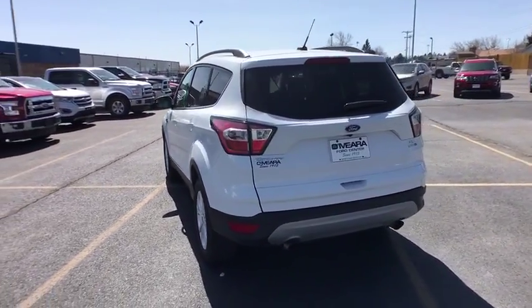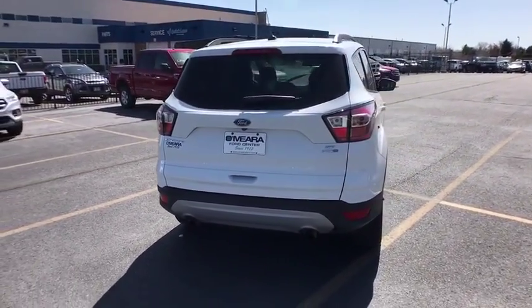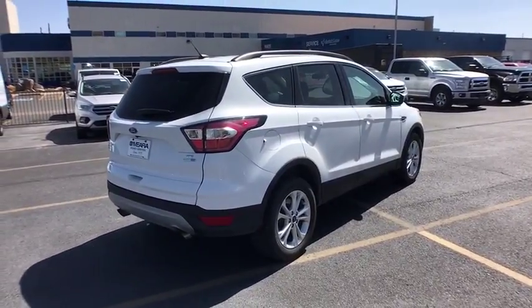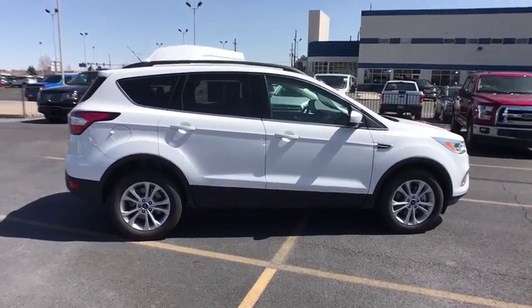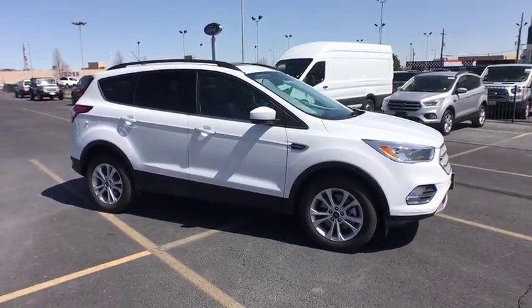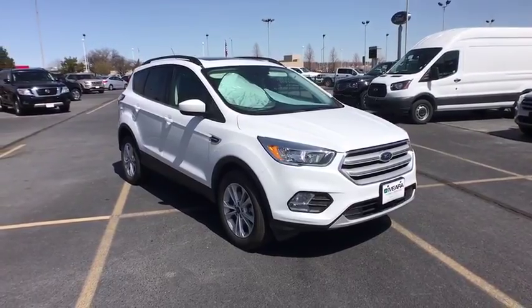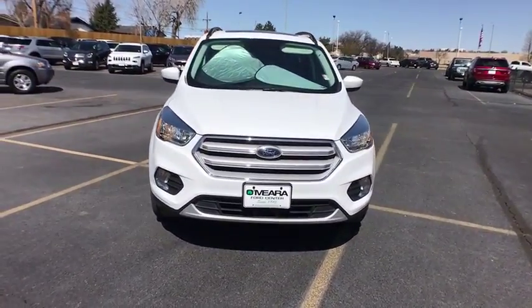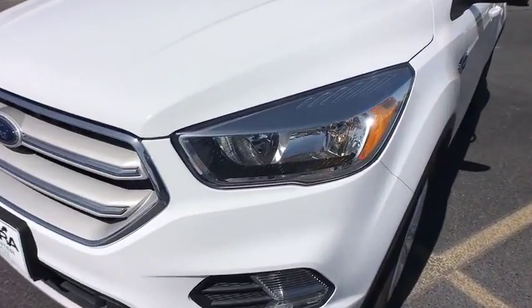This vehicle is Carfax certified one owner and qualifies for Carfax buyback guarantee. A vehicle like this doesn't come along every day. Come in and get it before someone else does. Thank you.